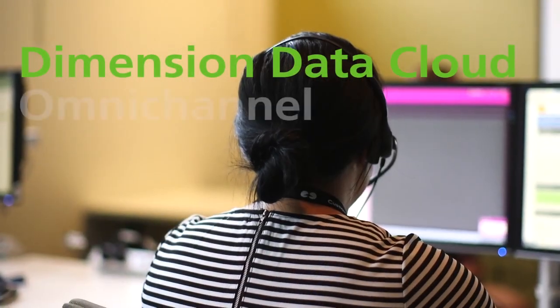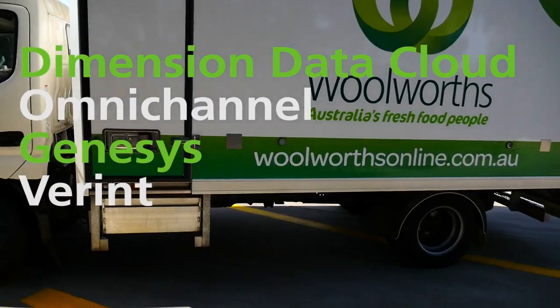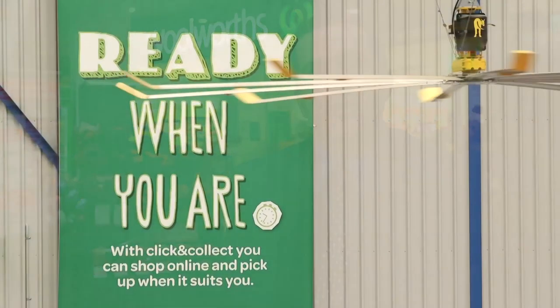The solution is a cloud contact centre platform with Genesys and various applications running on the Dimension Data Cloud. It provides omni-channel experience as customers shop in both a physical and digital way, which provides us with best of breed capability in terms of workforce planning, routing, customer service and delivery.